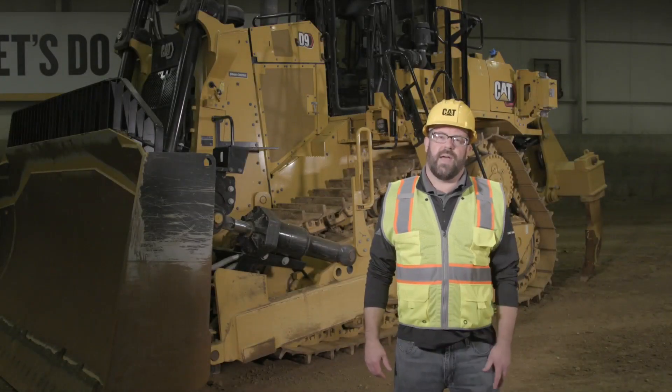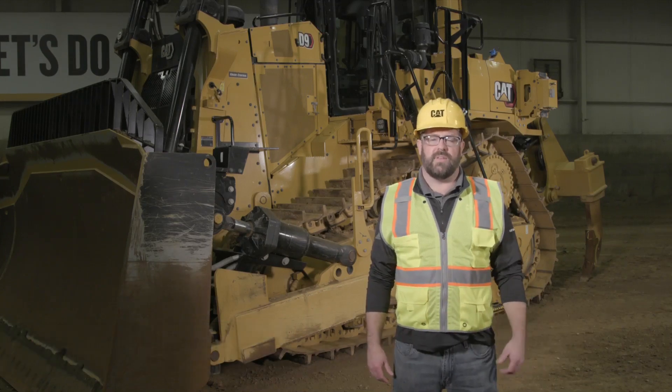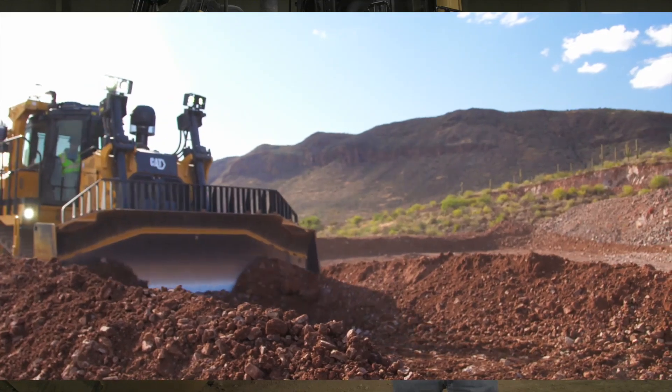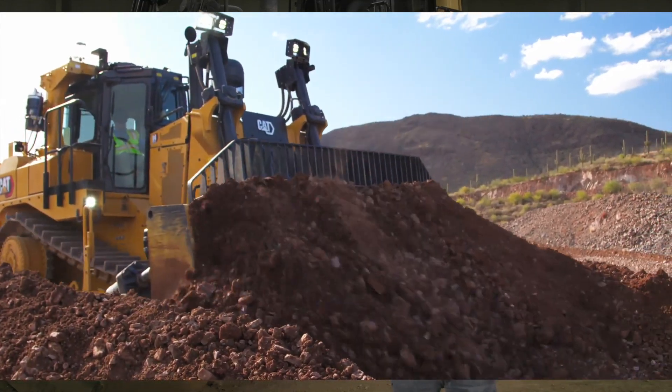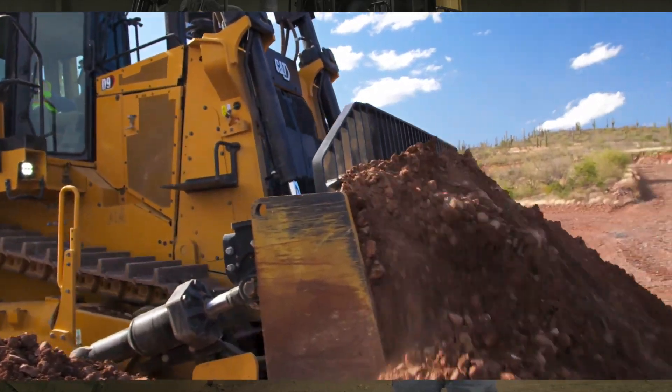One of the other technologies that we have on the large dozers is really focused on the D9, and that's going to be the cat grade control. This system works very similar to the terrain with blade control where you're going to have two position sensing cylinders up in the front and two GPS antennas up in the back. But it's really focused on the construction industry where you can load the plan on the display itself up in the front of the machine and get this machine up and running, moving the machine and material to the right position at the right time.